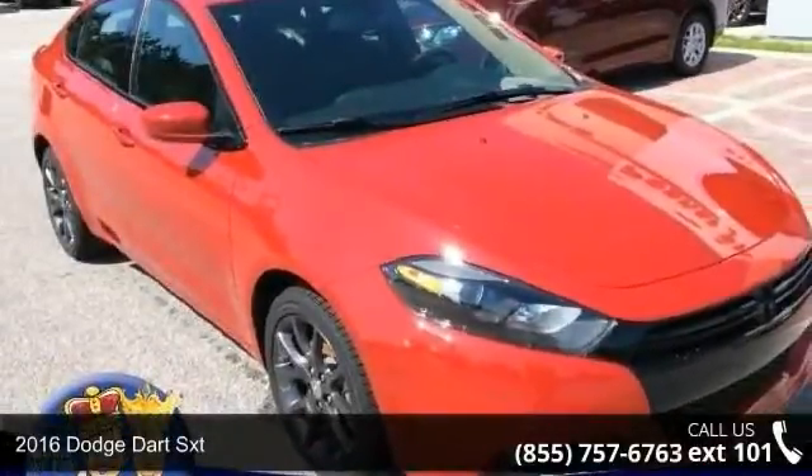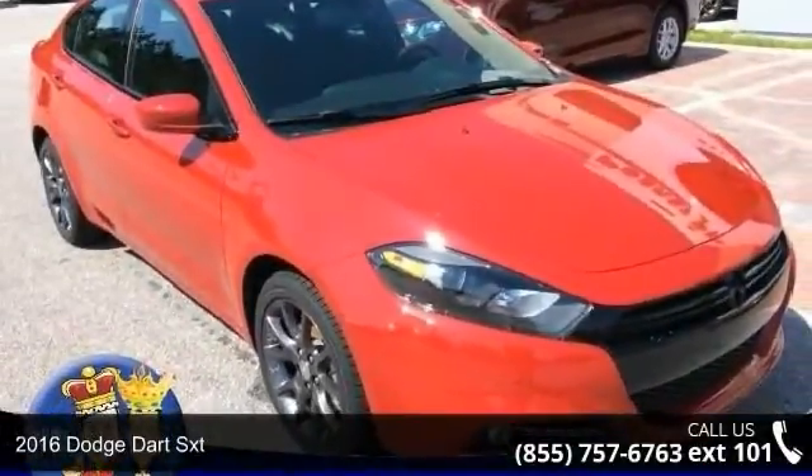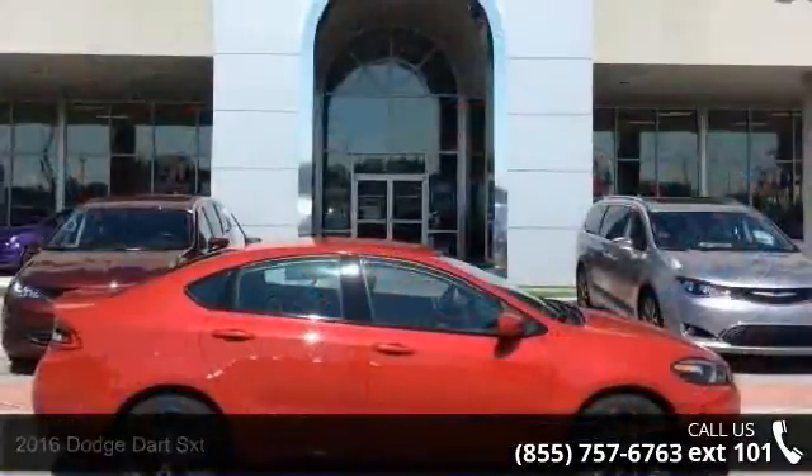Presenting the 2016 Dodge Dart SXT. If you are looking for a first-rate auto, this one could be yours today.